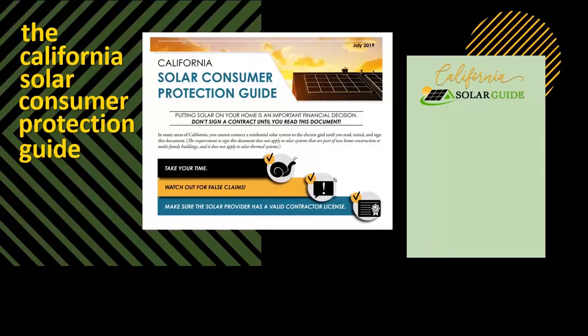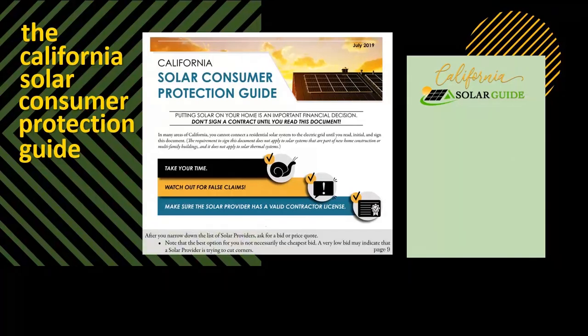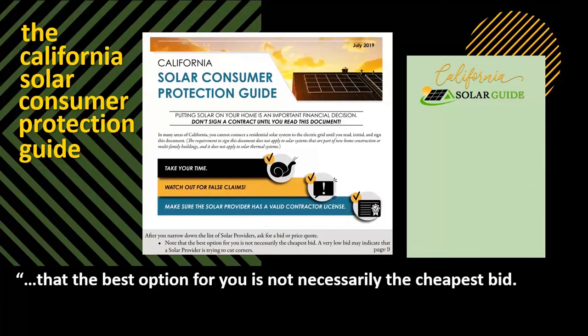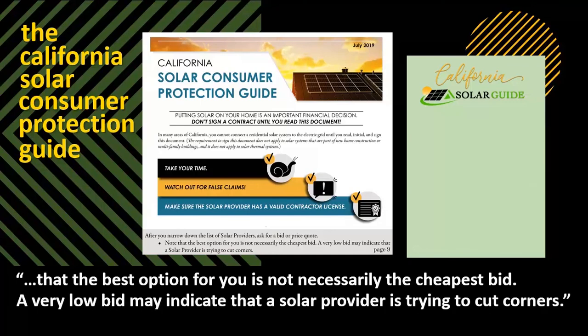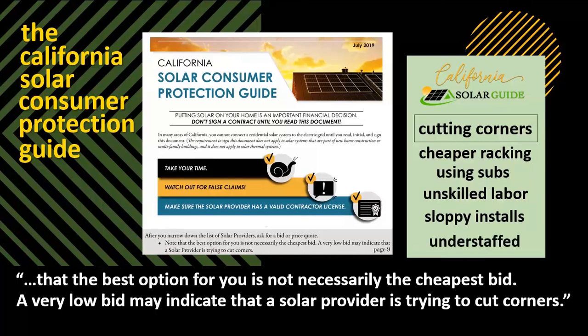Most systems priced under three dollars per watt are cutting corners somewhere, and that warning comes directly from the California Public Utilities Commission. Recently, the California Solar Consumer Protection Guide was created. By California law, you can no longer sign a solar contract without reading and signing the Consumer Protection Guide first, which explains your solar rights. On page nine of the Consumer Guide, you will read that quote, the best option for you is not necessarily the cheapest bid. A very low bid may indicate that a solar provider is trying to cut corners — by installing cheaper racking, using subcontractors or unskilled labor, trying to save time with quick sloppy installations, or not having enough employees, just to name a few.